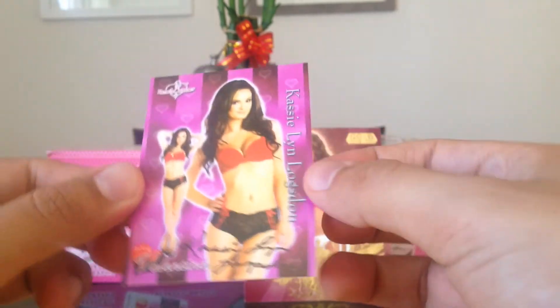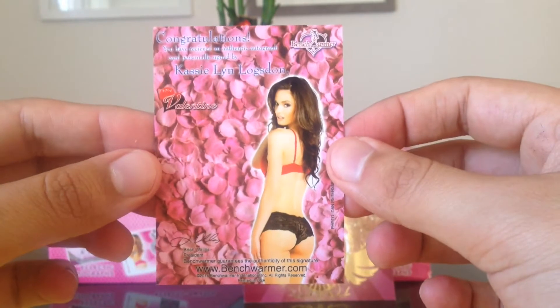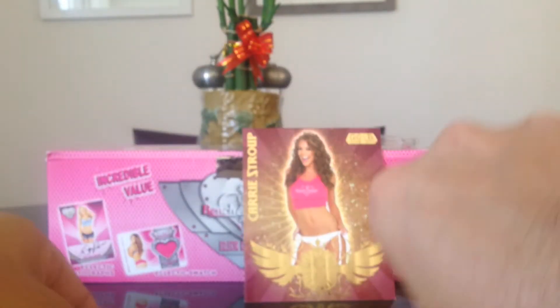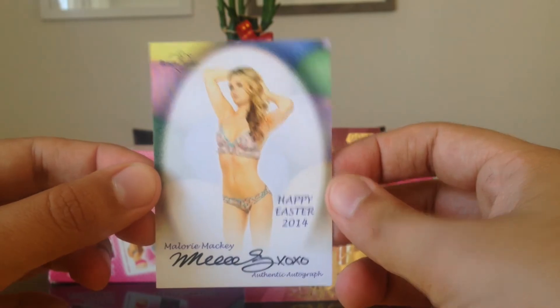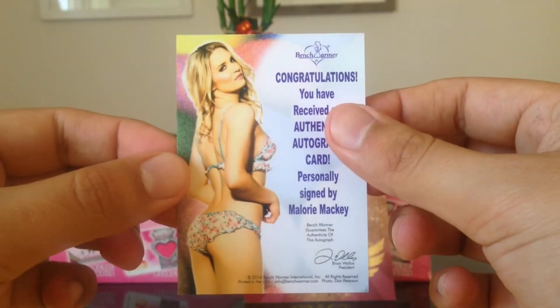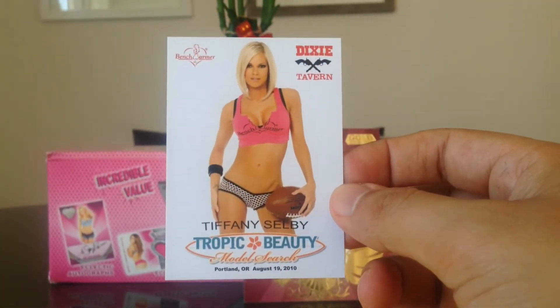Next we got a Valentine's card of Cassie Lynn Loxton, and there's the back. Then an Easter card of Mallory Mackie, and there's the back to that.